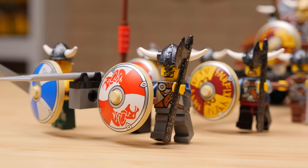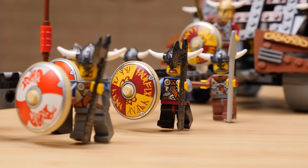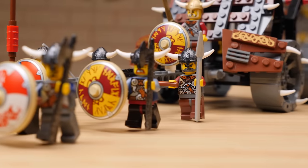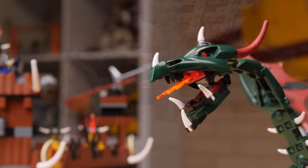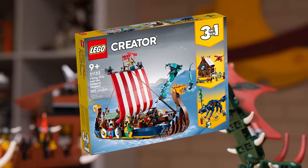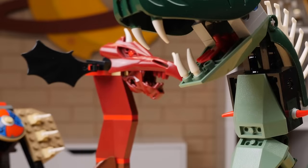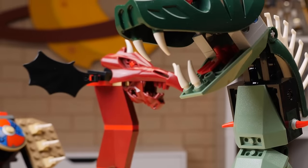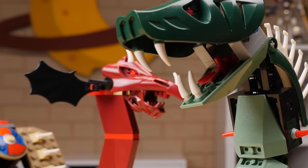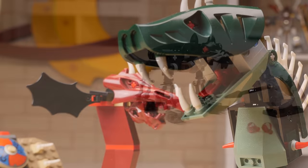When it comes to medieval themes, Vikings is definitely an outlier — it is the only Viking theme we've ever had. We've had a few nods to it here and there, such as the rather recent Creator 3-in-1 Viking ship, but there's never been another theme fully dedicated to telling the story of Vikings. The story taking place here is very simple: Vikings versus mythical beasts. Within that simplicity, there's still a lot of room for imagination and your own stories to develop.